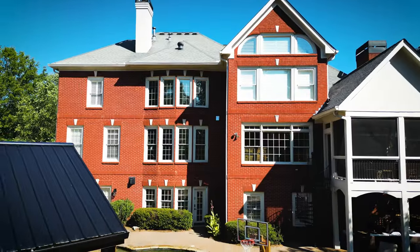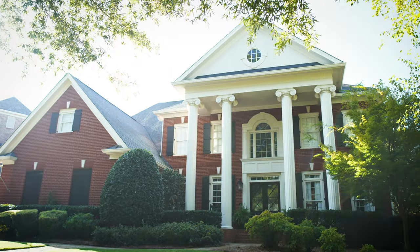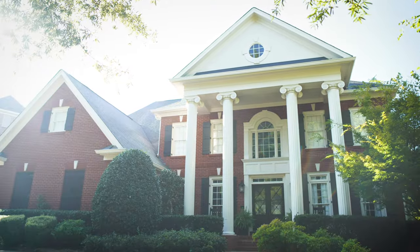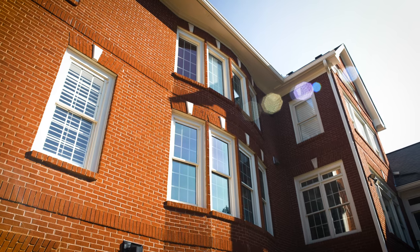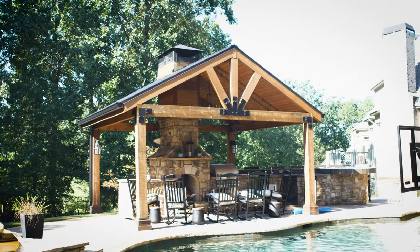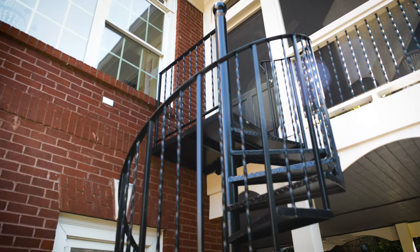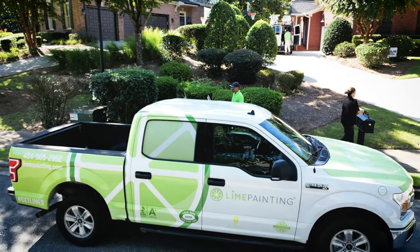Welcome to the beautiful Laurel Springs neighborhood in Suwanee, Georgia. In this project we did all of the trim, the stucco, and we did quite a bit of carpentry replacement. There's also a pergola in the back of the home. We worked with color consultants to match the colors they had before, as they had some newer elements added to the pergola, and they were very happy with that.